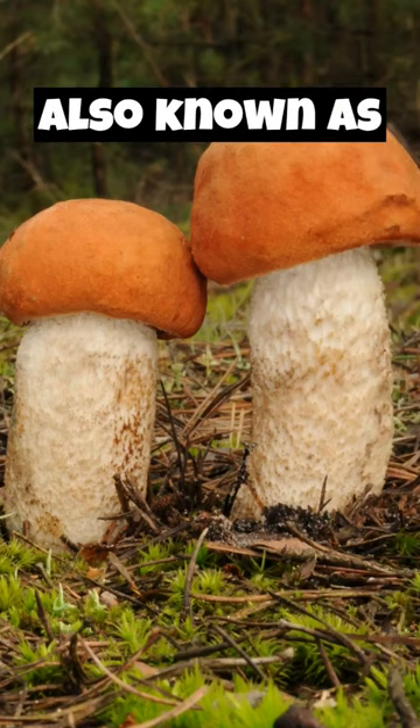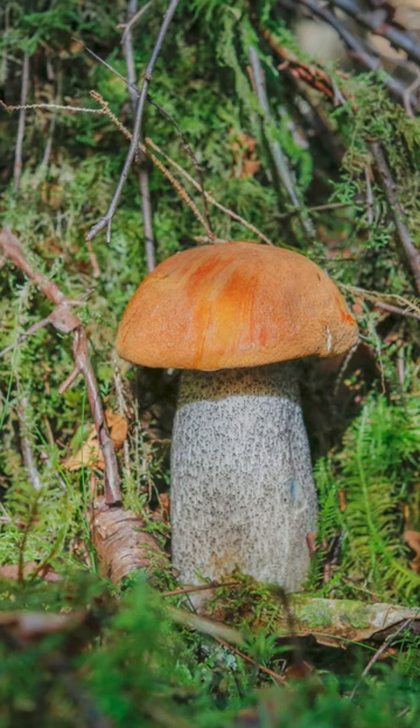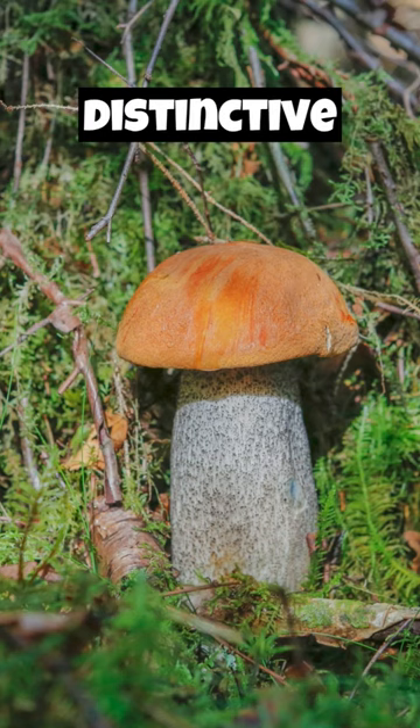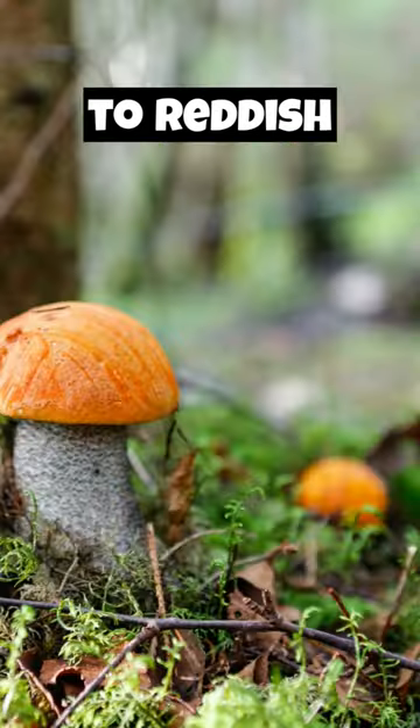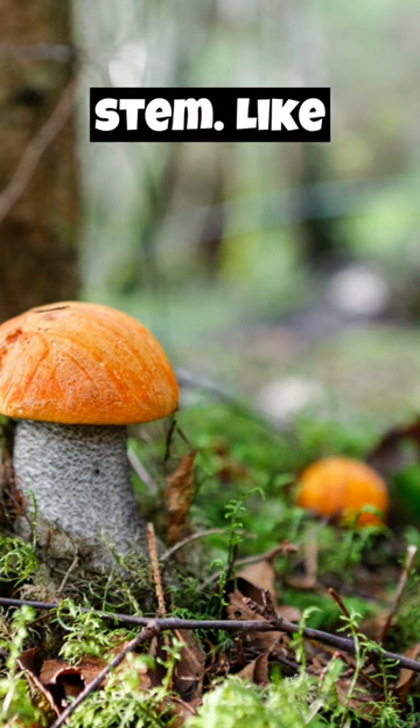Leccinum aurantiacum is also known as the red-capped scaber stalk or orange birch bolete. It has a distinctive appearance with an orange to reddish-brown cap and a network of raised, dark scabers on the stem.